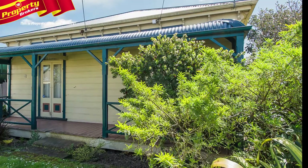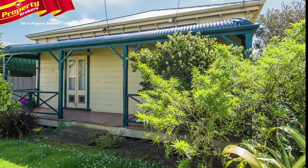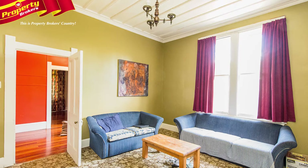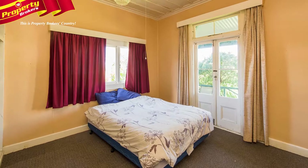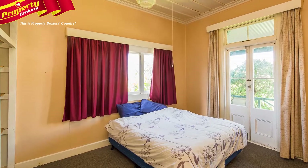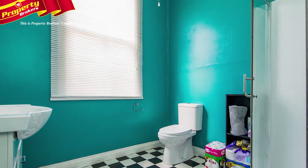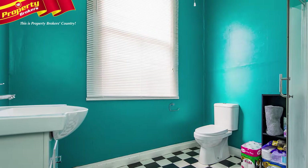With built-in cabinetry, French doors opening out onto the deck, and a fully fenced flat section with drive-on access, the romantic possibilities are endless. The home itself comes with three bedrooms, an office, separate lounge, dining cum kitchen areas, a bathroom with shower and toilet, plus a second toilet in the laundry area.